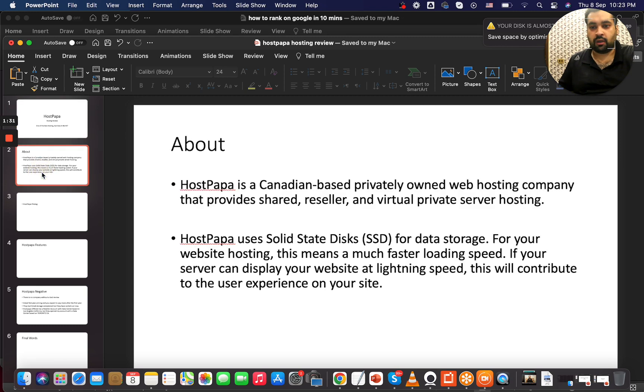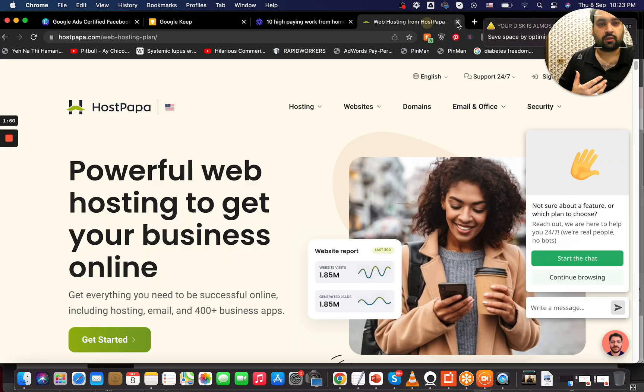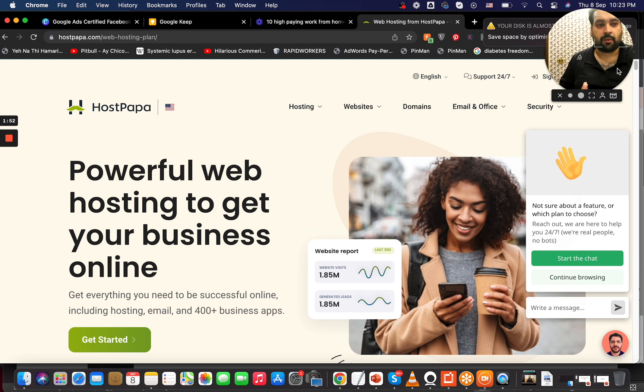HostPapa is a Canadian-based hosting company that provides shared hosting, reseller hosting, and virtual private servers. I already mentioned SSD storage, which makes websites very fast. Now let's move on to HostPapa pricing.